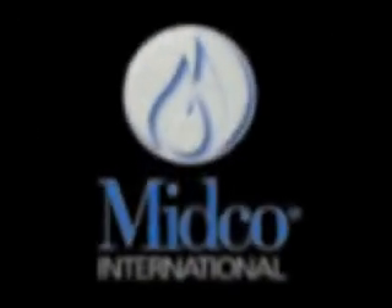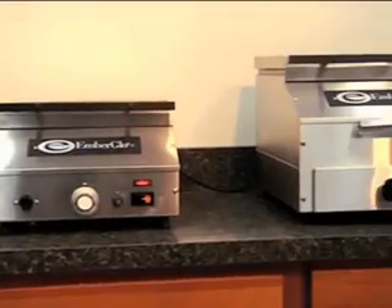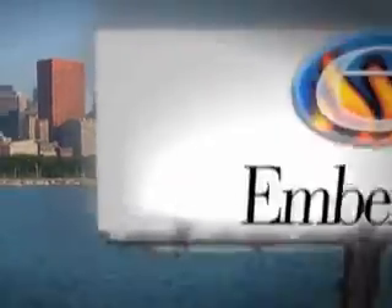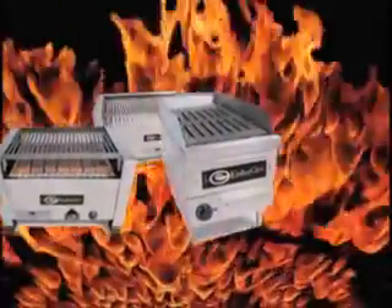As a division of Mitco International, Ember Glow products are known for being as reliable and dependable as Chicago, the city from which it stands. Many owners continue to use their Ember Glow gas char broilers even after more than 40 years of ownership.